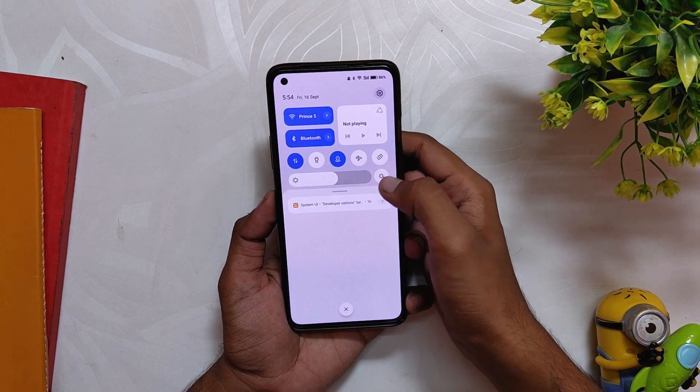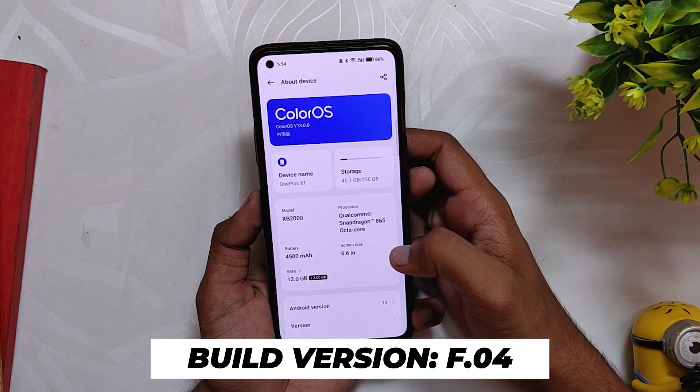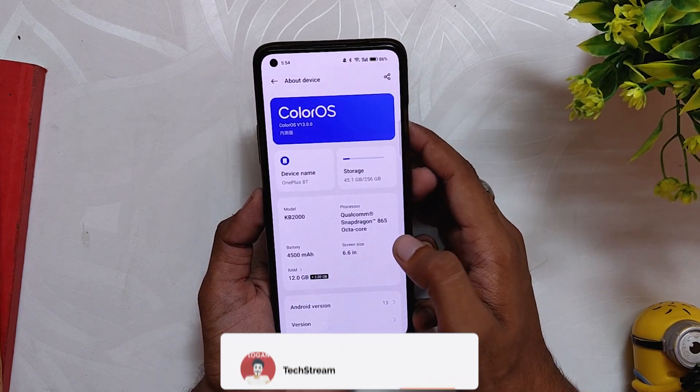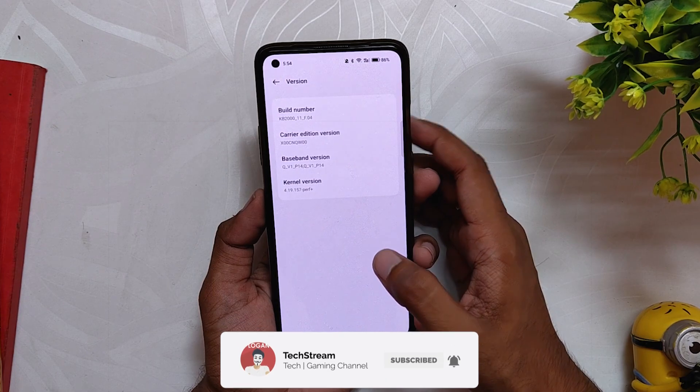In the About Info section, you can see that the ColorOS version is 13, which is an Android 13-based build. The build number is F.04, which is a Closed Beta 2 build, and the build number is the same for all OnePlus 8, 8 Pro, and 8T. The Android security patch is dated 5th September 2022.